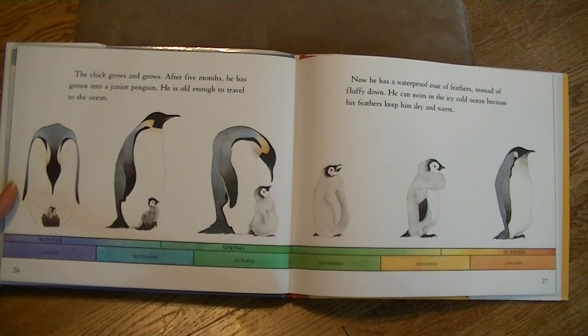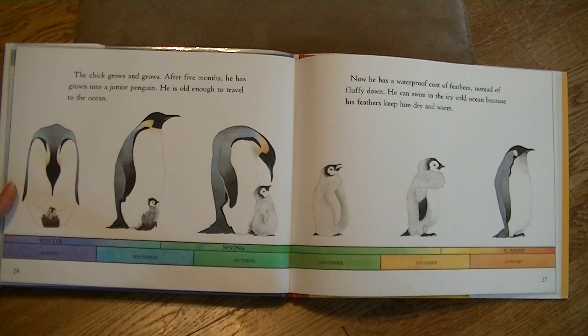The chick grows and grows. After five months, he has grown into a junior penguin. He is old enough to travel to the ocean. Now he has a waterproof coat of feathers instead of fluffy down. He can swim in the icy cold ocean because his feathers keep him dry and warm.